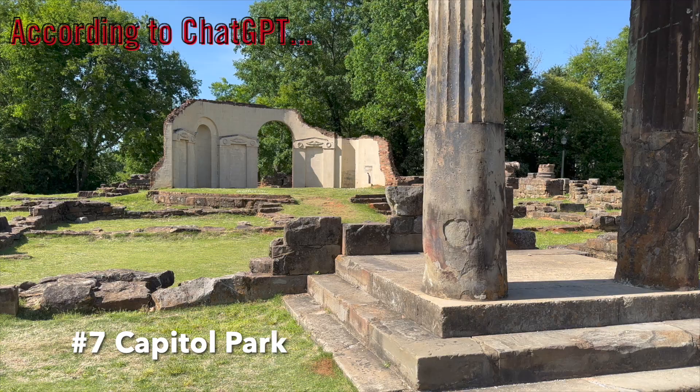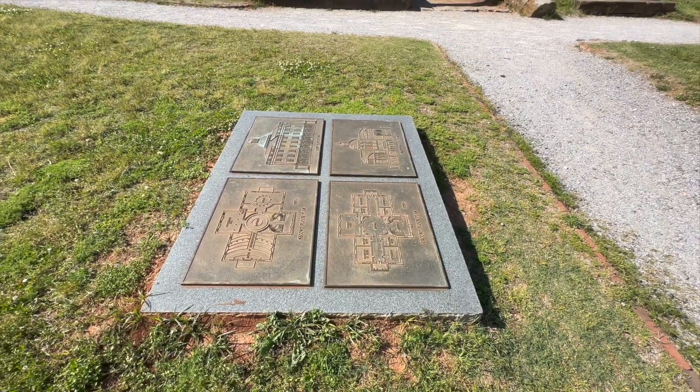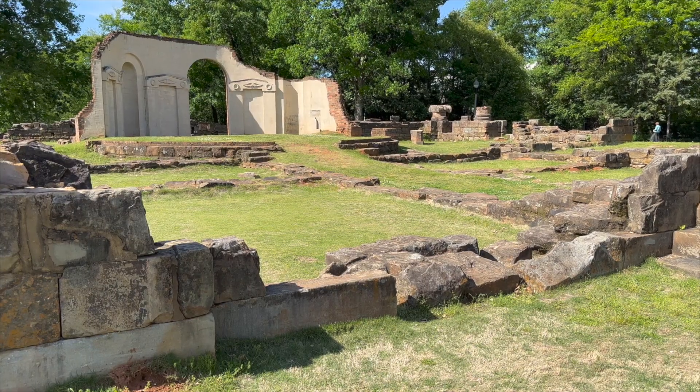Number seven, Capitol Park. Capitol Park is a historic park in downtown Tuscaloosa that's home to the Alabama Capitol building. Visitors can take a self-guided tour of the building and learn about the state's history and government. This one made me laugh — Capitol Park was the site of the Alabama Capitol when Tuscaloosa was the seat of state government from 1826 to 1846. In 1847 the Capitol moved to Montgomery, and the building became the Alabama Central Female College before burning down in 1923. So you can visit the stone foundation and two small columns, but for a tour of the Capitol building, you'd need to be in an entirely different city.